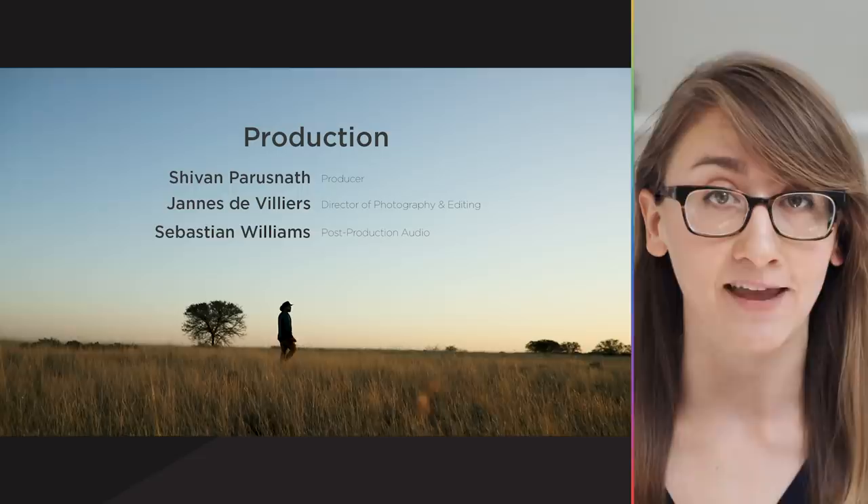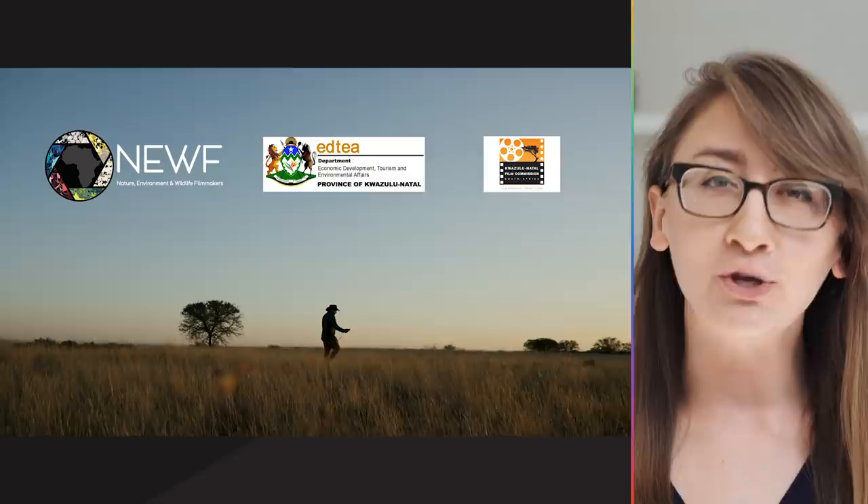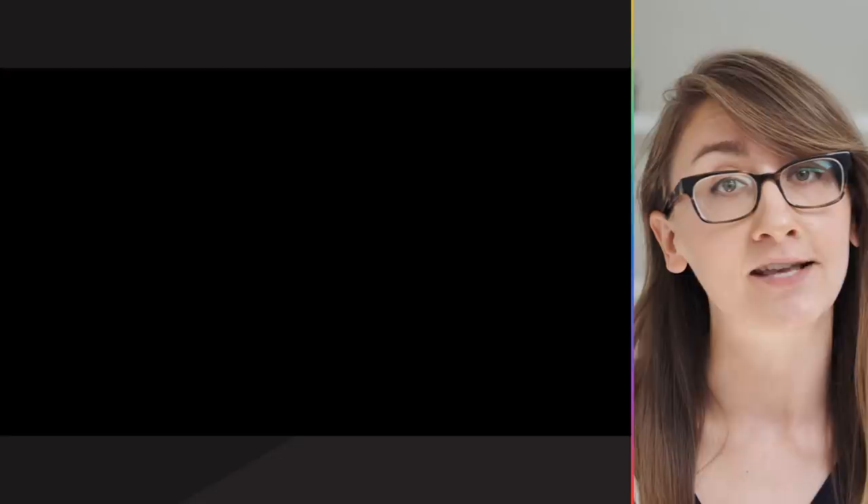We hope it's stories like these about animals you may have never heard of that will inspire the change we need to save them, because we definitely need more dragons in the world. Now we want to show you our Q&A with producer Siobhan Perusna, checking in on the status of the sungazer lizard and what is being done to help stop the very destructive wild pet trade.